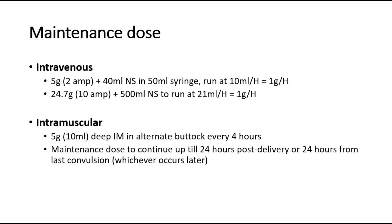For maintenance dose of intramuscular route: give 5 grams deep intramuscular and alternate buttock every 4 hours. So 4 hours after loading dose, inject at left buttock, then after 4 hours, inject at right buttock. Continue up till 24 hours post-delivery or 24 hours from last convulsion, whichever occurs later.